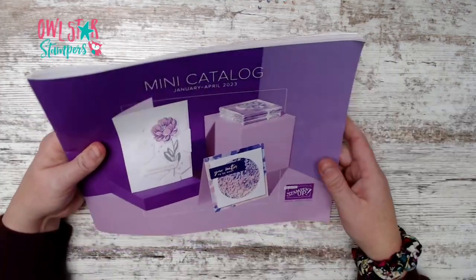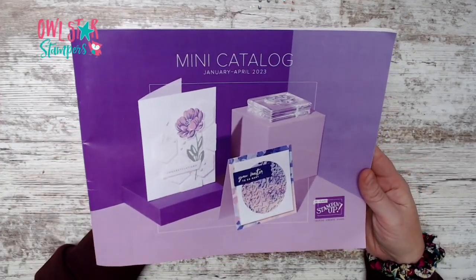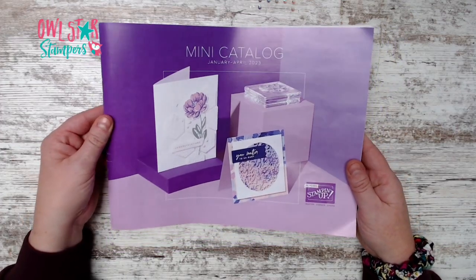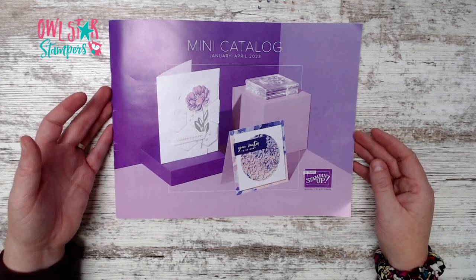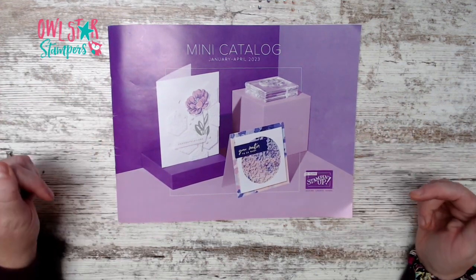That's our mini catalog at a glance! If you'd like to order any products, host a party, or join my team, please reach out. Let me know your favorite stamp set or bundle from the new catalog in the comments below.